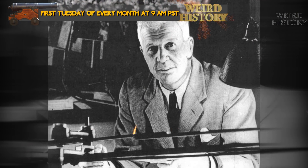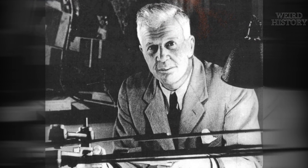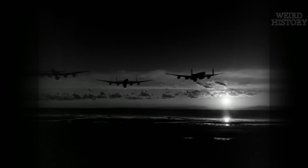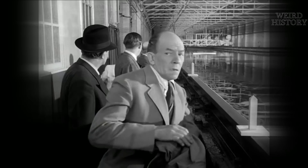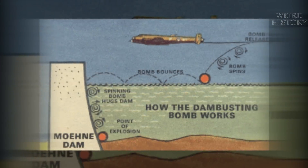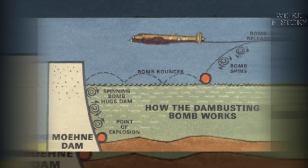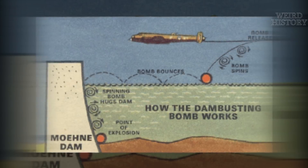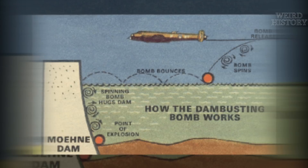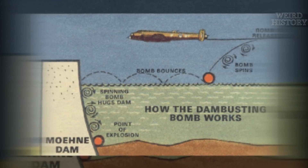Seeing as the dams were protected against torpedoes, Wallis decided to come up with another way to bust the dams. He calculated that to do any meaningful damage, a single four-ton bomb had to be detonated right up against the dam wall at a depth of about 30 feet below the water. But in those days, the technology wasn't in place for aircraft to drop bombs from a high altitude with any reasonable measure of accuracy, so simply dropping a bomb straight down in front of or on top of the dam wasn't an option.